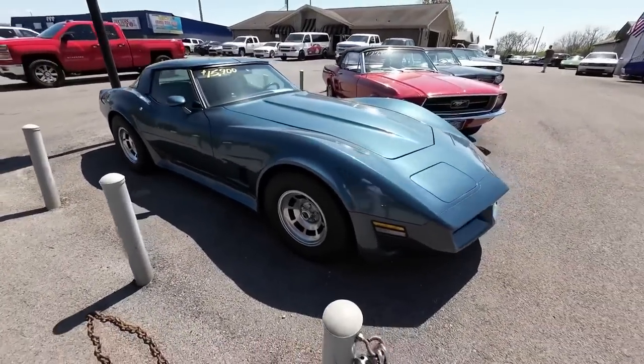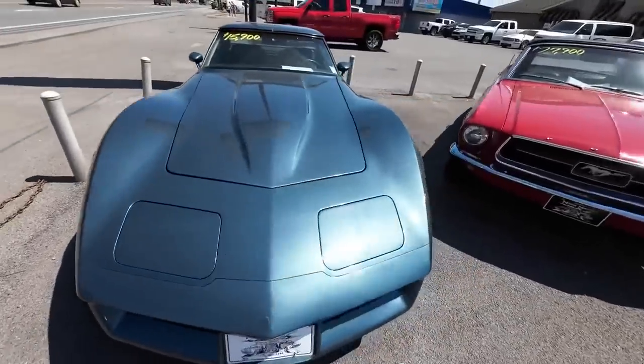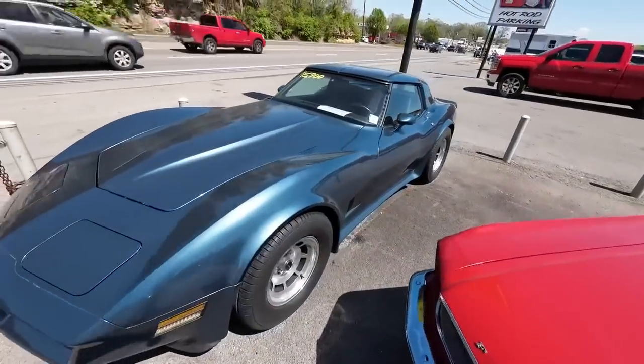Sitting up here in the front, we got an '80 model T-top Corvette at $15,900.